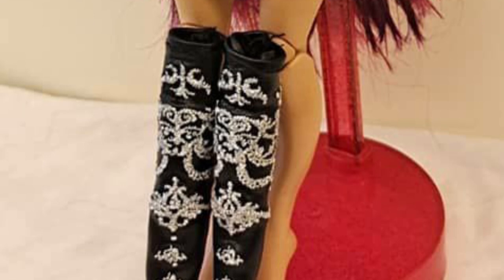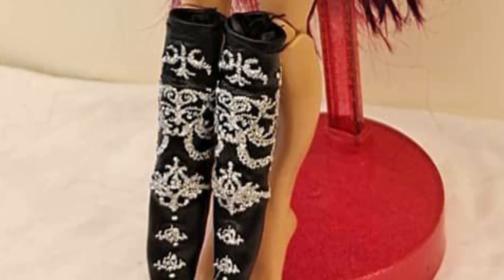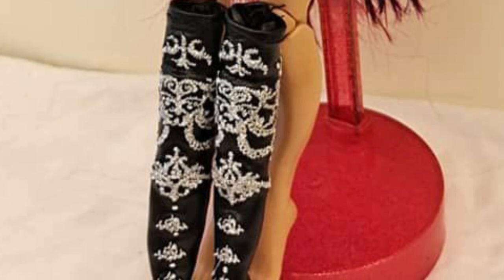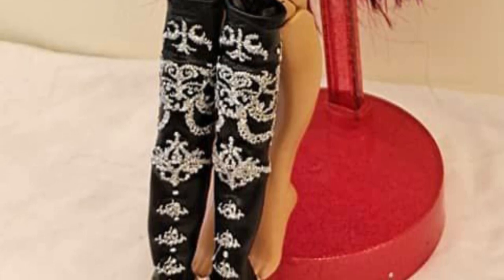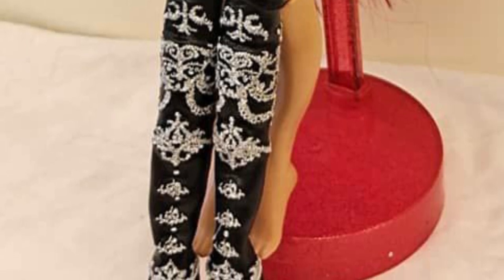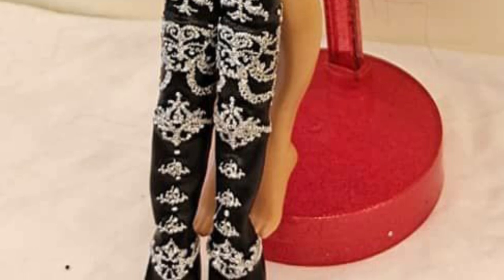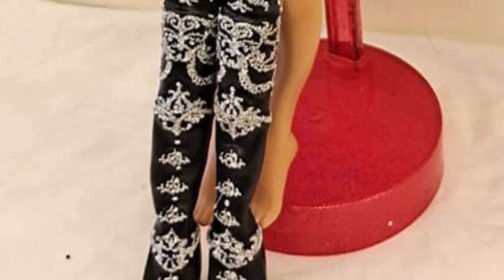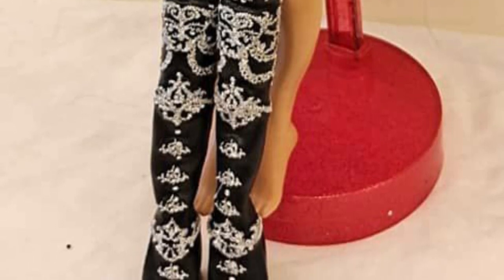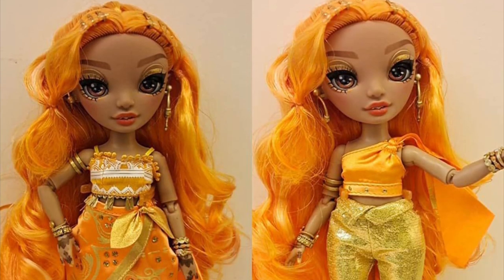For her first outfit in the bodysuit we can see her flat feet, and then in her second outfit she has her heeled legs. She definitely comes with two pairs of legs. Delilah, however, doesn't — she only has heeled shoes. Now let's talk about Mina Fleur.